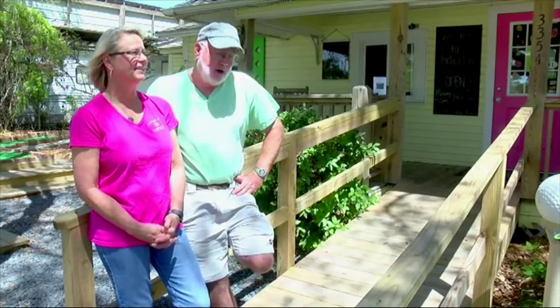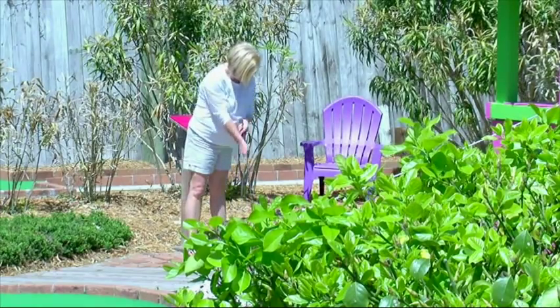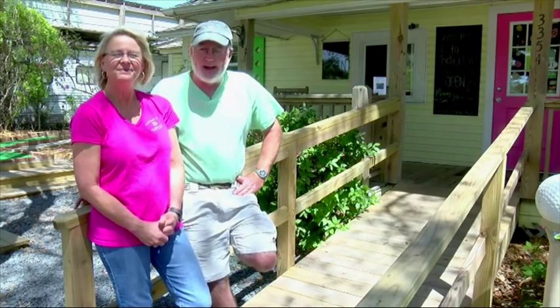It is a lot of fun and it's a fun place and she's quite a little character. She actually plays golf with the kids — she'll run around the golf course and play with the golf balls. She's a cute little mascot. We're blessed to have her.